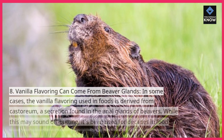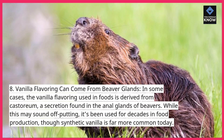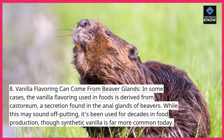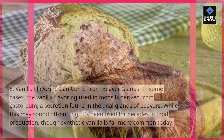8. Vanilla flavoring can come from beaver glands. In some cases, the vanilla flavoring used in foods is derived from castoreum, a secretion found in the anal glands of beavers. While this may sound off-putting, it's been used for decades in food production, though synthetic vanilla is far more common today.